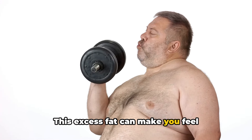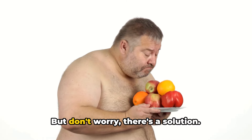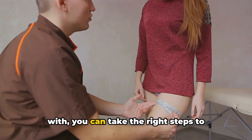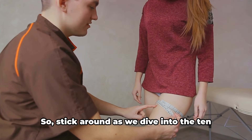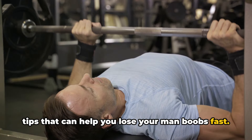This excess fat can make you feel unattractive, decrease your confidence, and even make clothes shopping a challenge. But don't worry, there's a solution. By understanding what you're dealing with, you can take the right steps to address it. So stick around as we dive into the 10 tips that can help you lose your man boobs fast.